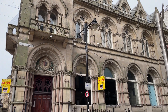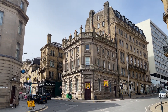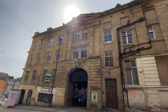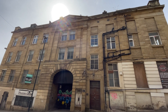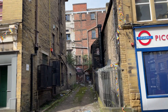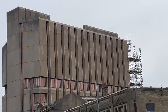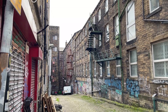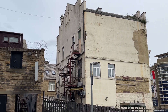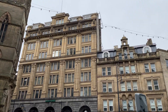I went into Bradford and took a walk around the city centre. I saw ornate buildings, tall buildings, imposing buildings, extended buildings, dingy buildings, monstrous buildings, graffitied buildings, lonely buildings, grand buildings, and beautiful buildings.